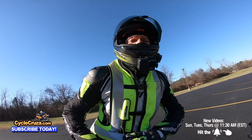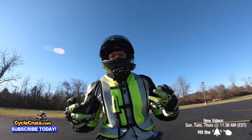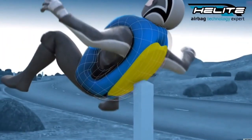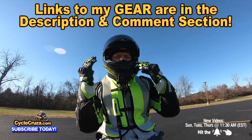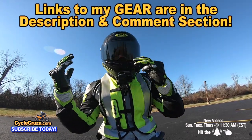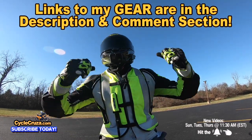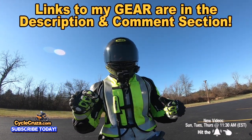Whatever you do, make sure you're wearing the gear to stay safe out here on the streets. I have links to my awesome gear like this airbag vest that I never leave home without — keeps you from ending up in a wheelchair. My favorite helmet ever, an ultra lightweight carbon fiber helmet with an automatic tint shield, my gauntlet gloves, winter jacket, all my gear. Links are in the description and comment section of the video.